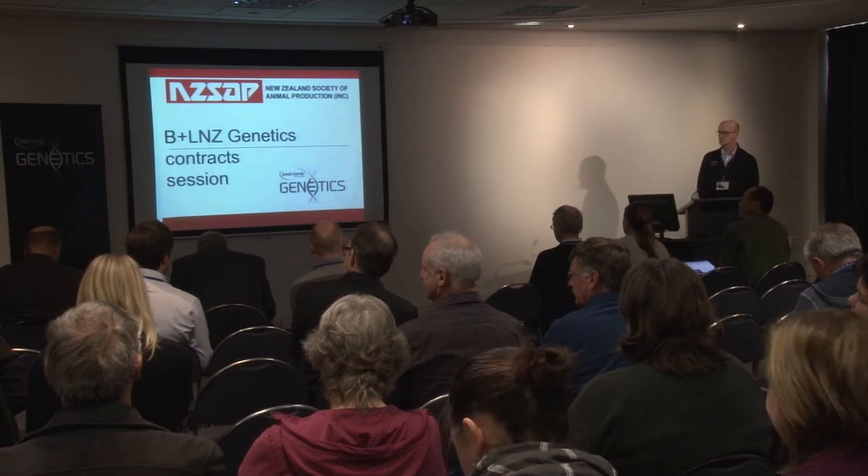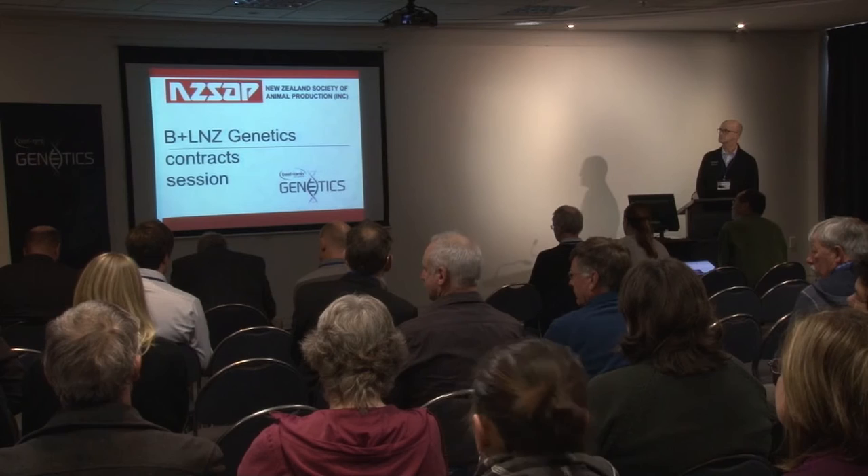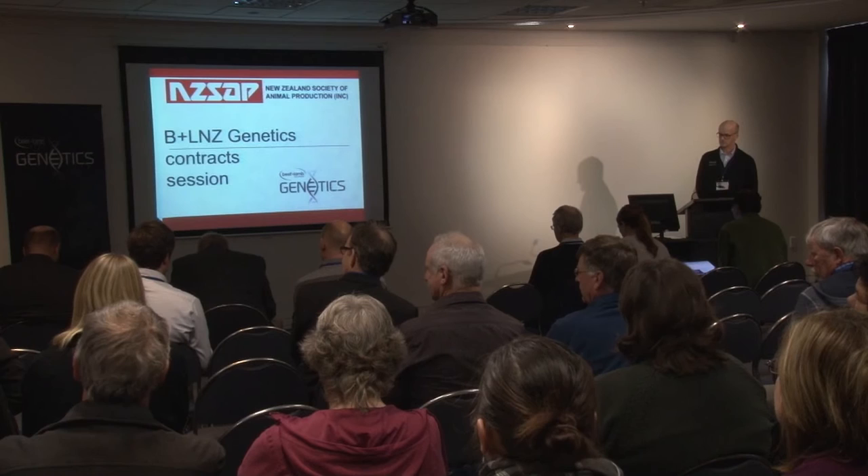The next question: Mark, you commented that you felt the penalty on ewe weight was about right, yet the genetic trend is trending upwards quite dramatically in recent years. Are you really sure we've got that right? Mark responds that it may have been misspoken — he is trusting the experts in estimating the economics of the farming system, and SIL is not trying to drive down ewe weight, as some people claim.